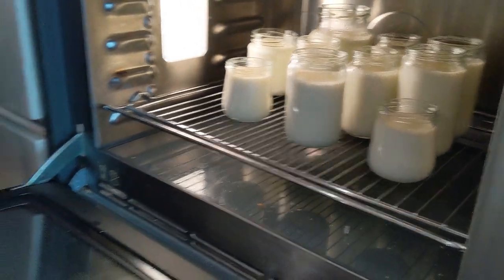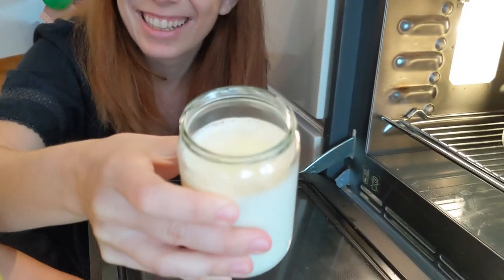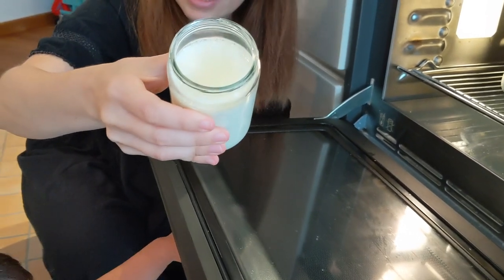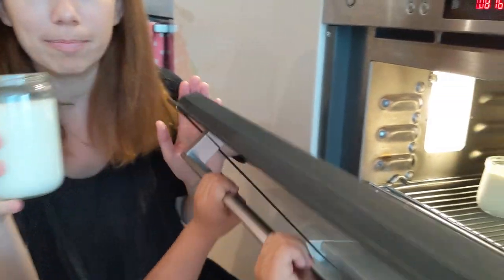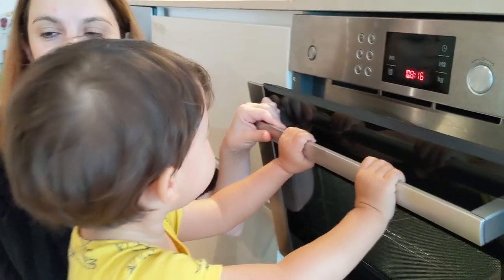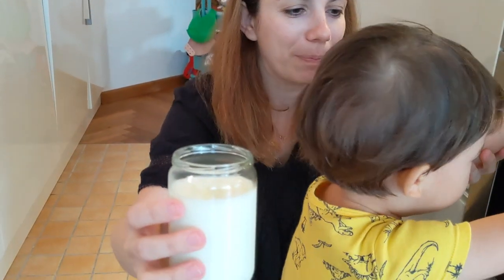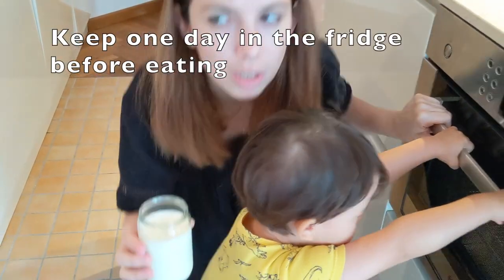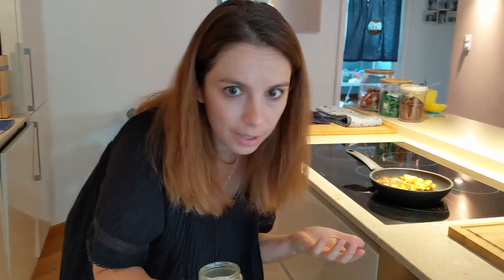It's the morning and we can check the jars. It looks like — it's a success! We managed to make yogurt out of two and a half liters of milk. I will enjoy it probably from tomorrow on, because it needs to wait in the fridge for a day. You don't eat it for a day, and the next day you can start eating.